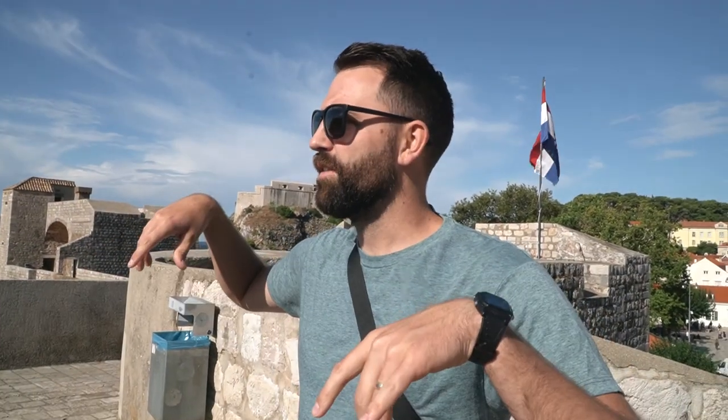Right now we are headed to get on the walls and we're gonna walk the walls of Old Town Dubrovnik — it's definitely one of the most fun and popular things to do here. When you're in Old Town you're definitely kind of down... it's so hard to see up out anywhere, it's kind of like a big bowl.